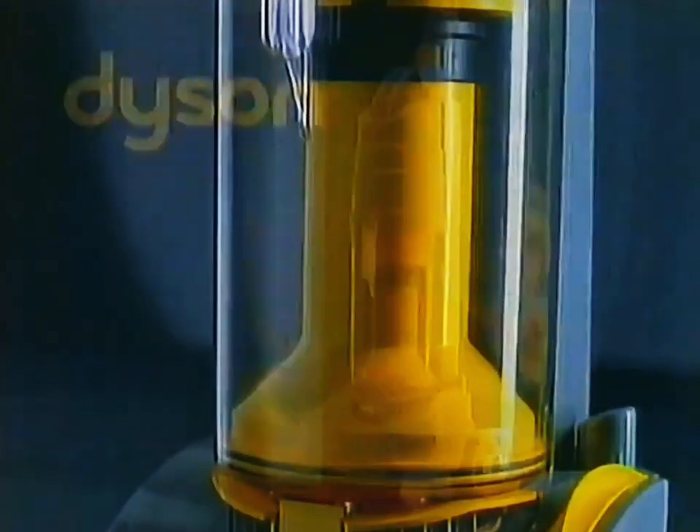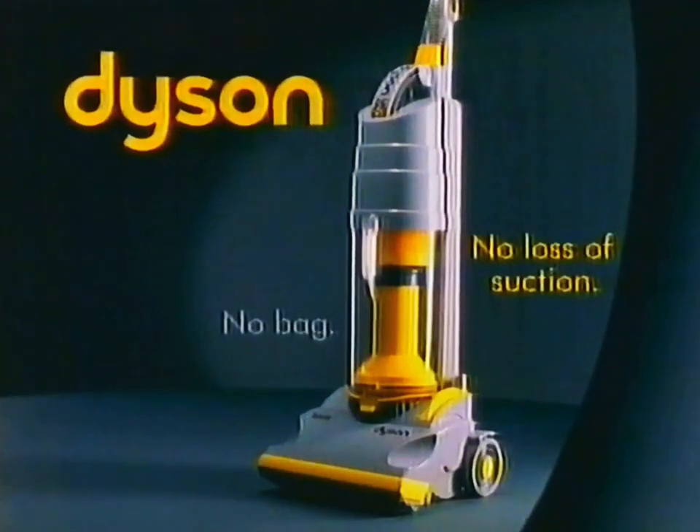The Dyson — the first vacuum cleaner with no bag. No bag and no loss of suction.